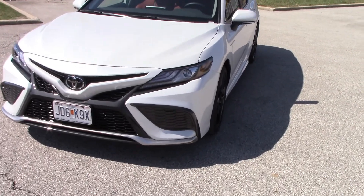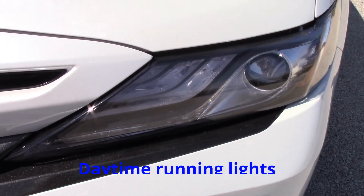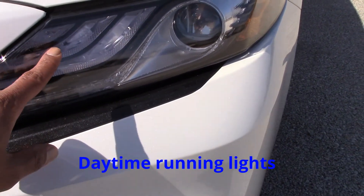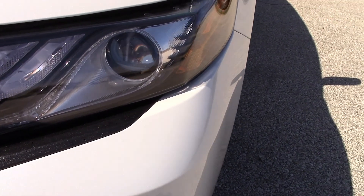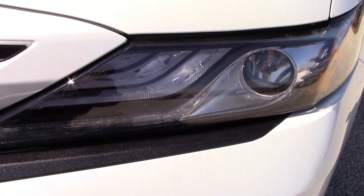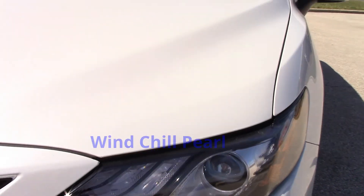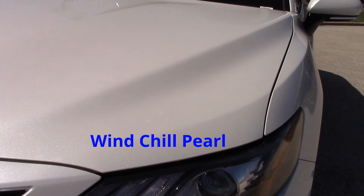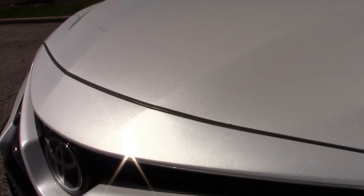Starting in front, we've got LED running lights — looks like there are about three of them — and it looks like an LED headlight as well. The color is white, but it looks like a pearl white. It looks really sharp to me.